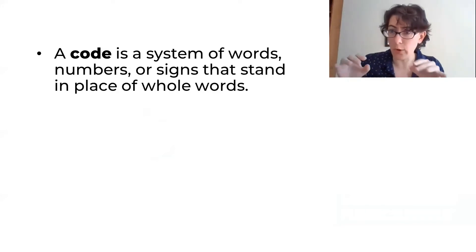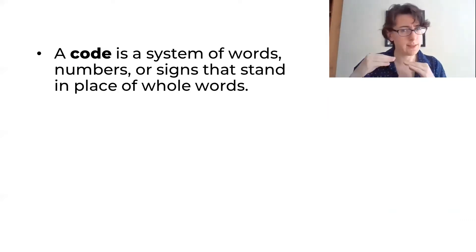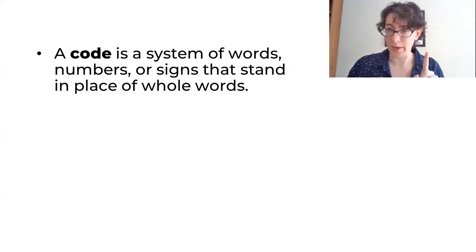You know Morse code with the bleeps and bloops where each of them stand for a single letter? That's not actually a code — it's technically a cipher. But book code on the other hand is actually a code.